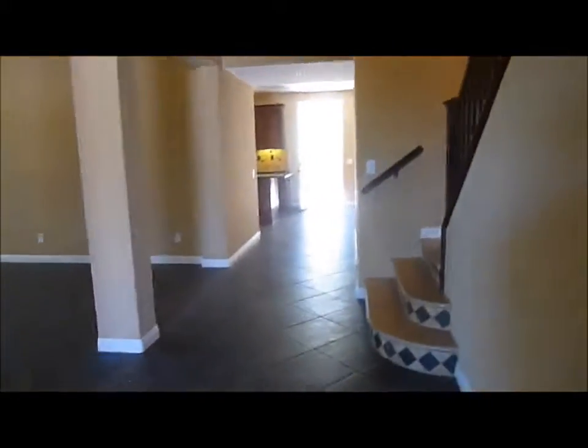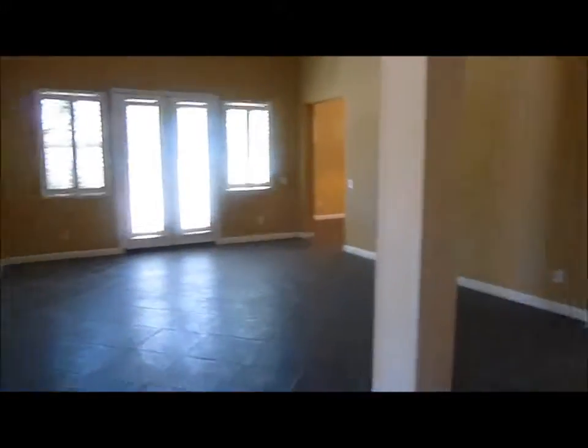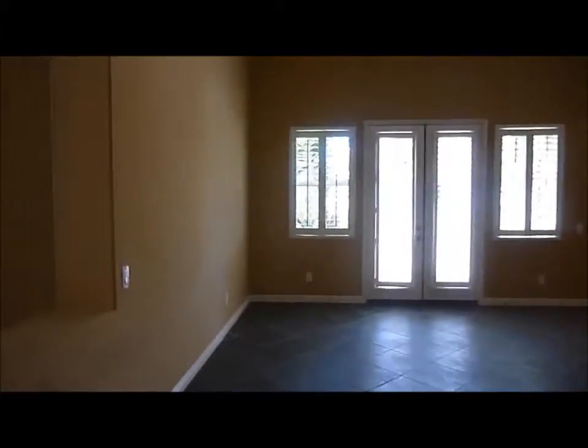Coming back around through the house, we do have ceramic tile flooring throughout. The entire house has solid surface flooring — there's no carpeting in this home. Here is the formal living room area, which has a very high ceiling. It also has double doors that go out to a little concrete patio area on the side.